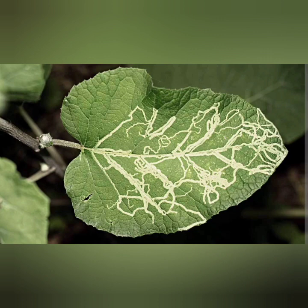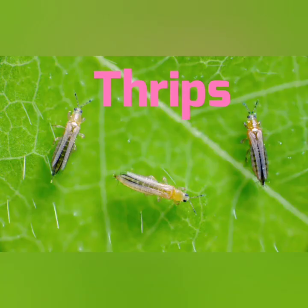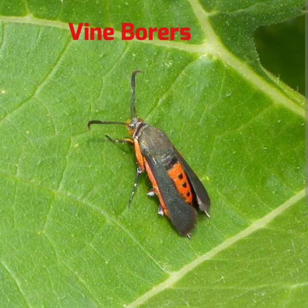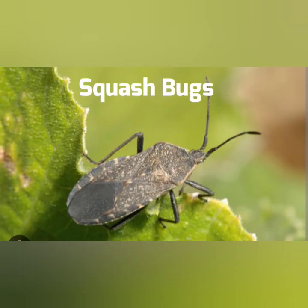And this is the damage caused from a leaf miner. Here are the answers: number one — cutworm. Number two — thrips. Number three — the vine borer. Number four — the leaf miner.